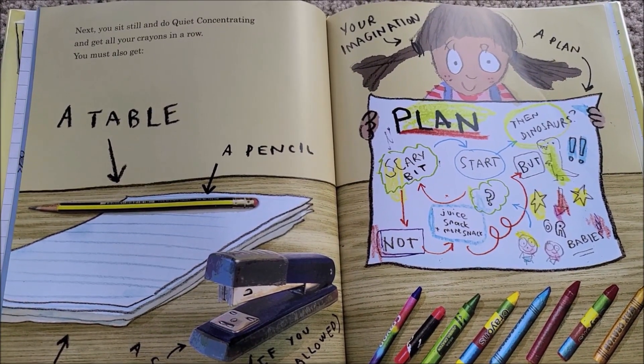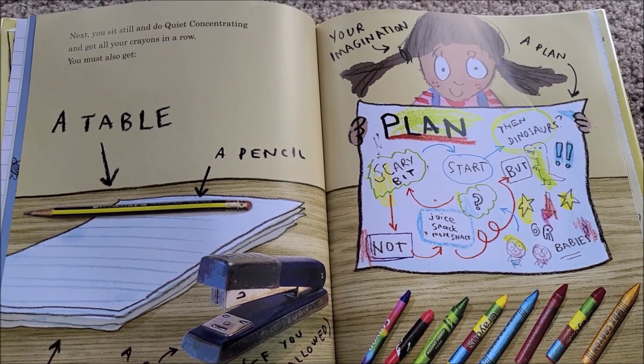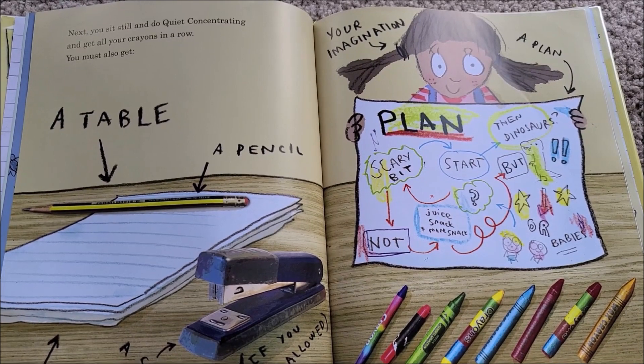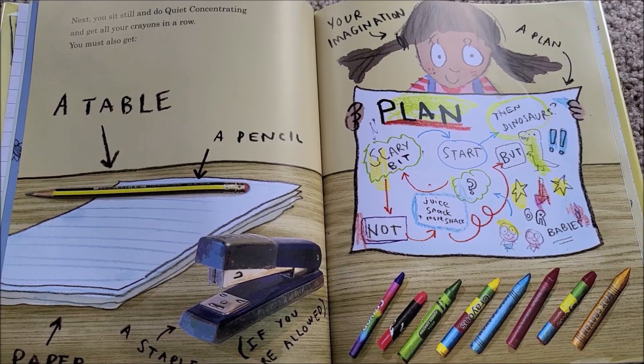Plus, with a babies book, you can't use big words like 'fragile' or 'hilarious' — you have to use only small ones, like 'blocks' or 'bug.' Next, you sit still and do quiet concentrating, and get all your crayons in a row. You must also get a table, a pencil, your imagination, and a plan.